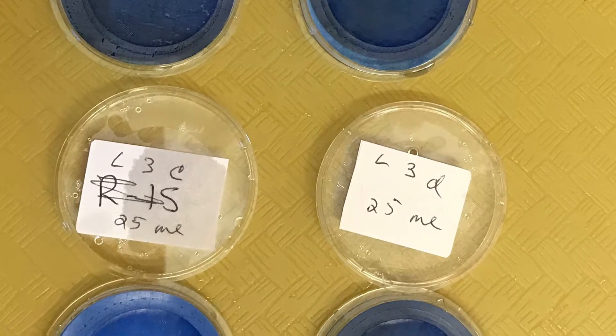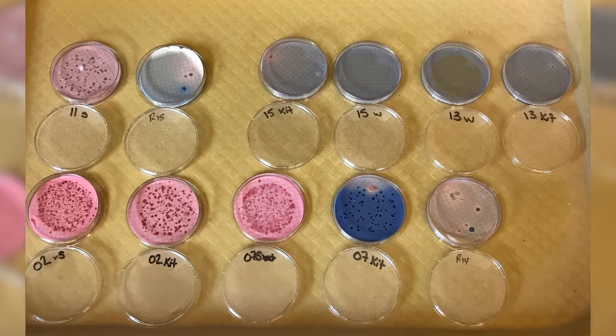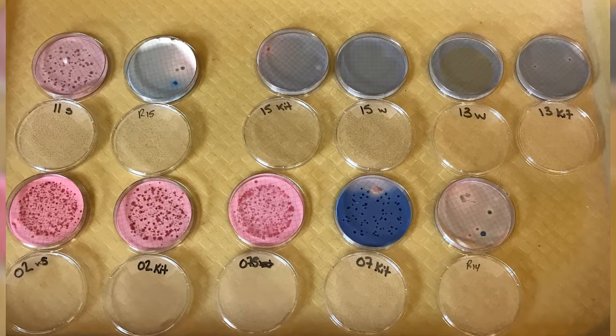My senior research project was to sample 20 different privately owned water sources — that would be wells and springs in Indiana and Westmoreland County. Eleven of those privately owned water sources I was able to sample in two different seasons, so that would be May for the dry season and then September for the wet.